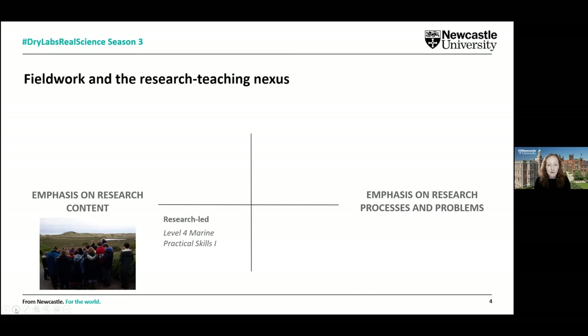At the beginning of our degree programme in first year, we do practical skills where students go out and observe environments, getting to grips with these new places they've heard about in lectures. They're developing observational and inquiry skills.